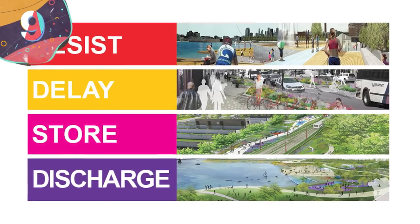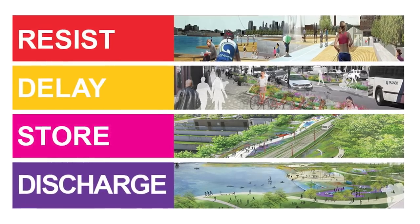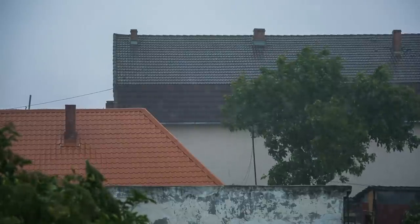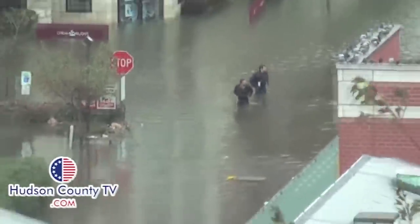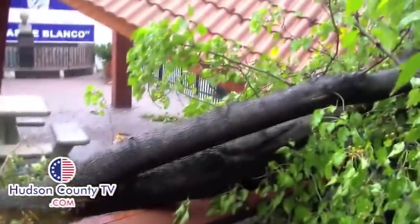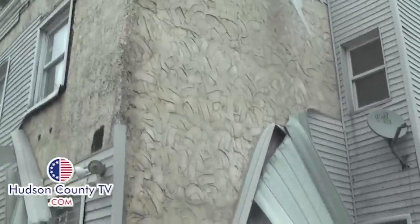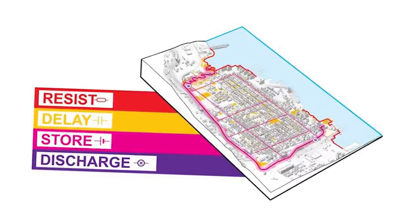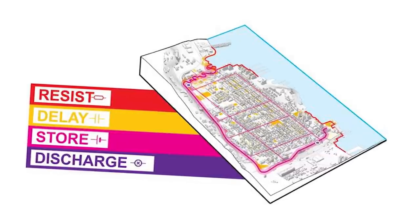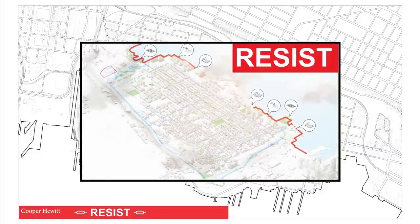Number 9: Resist Delay Store Discharge System. The next entry on this list may have an ominous name, but fear not. New Jersey also fell victim to Hurricane Sandy in 2012, and the city of Hoboken was especially hit hard. So not only was the city rebuilt, but it was up to the powers that be to find a way to make sure it never happens again. The Department of Housing and Urban Development came up with the Resist Delay Store and Discharge System, which focuses on integrating infrastructure in such a way that it protects not only the coastal neighborhoods, but the city at large. It all starts with the softer, more absorbent landscape — Resist — then building an urban infrastructure that promotes the proper flow and redistribution of the stormwater runoff — Delay.